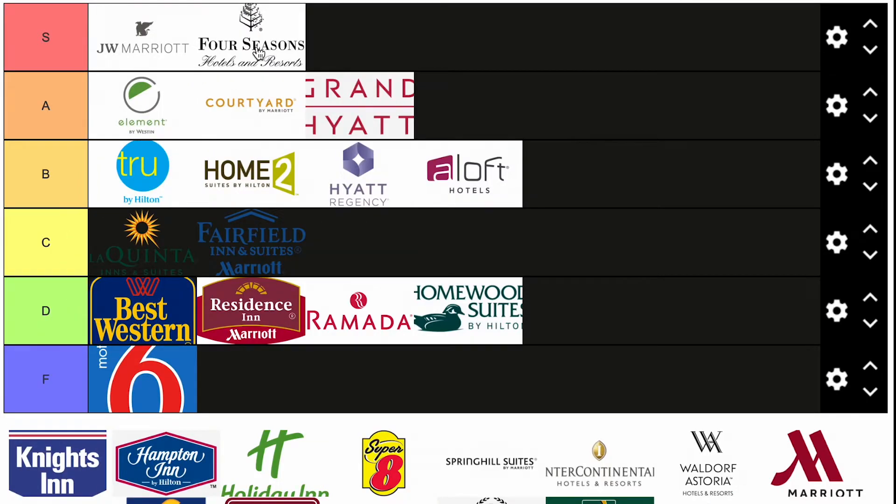Four Seasons — obvious S tier hotel. No question about it. Four Seasons is right up there with the JW Marriotts, the W Hotels, and the Westins, which we'll get to.